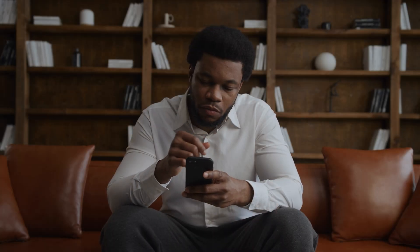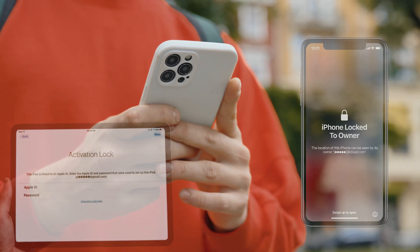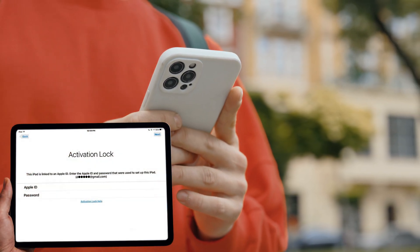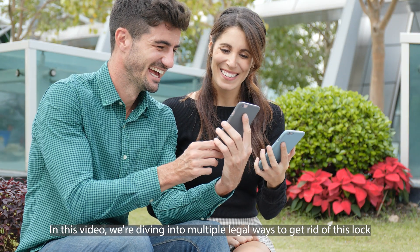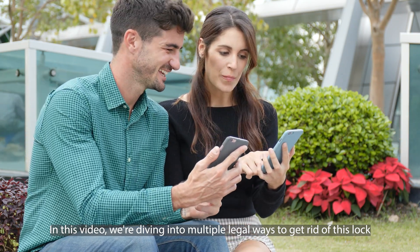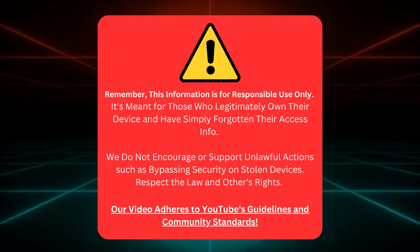We've all been there, right? You've got this iPhone, iPad, or Apple Watch, but it's locked with that frustrating 'iPhone locked to owner' message, also known as the iCloud activation lock. It's like hitting a wall, but don't worry, I've got your back. In this video, we're diving into multiple legal ways to get rid of this lock, and trust me, these tricks are game changers. Quick heads up before we continue — I'm here to help those who own their gadgets but forgot their login details. No illegal stuff here. Let's keep it clean and stick to YouTube's rules.